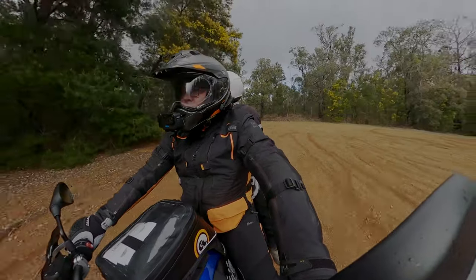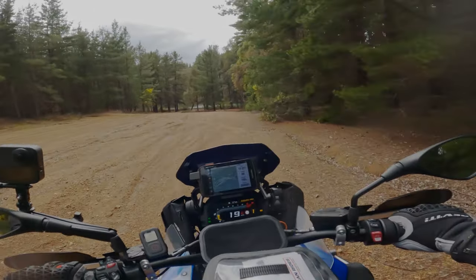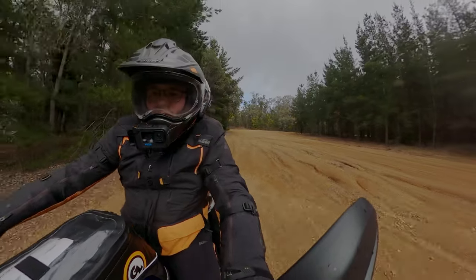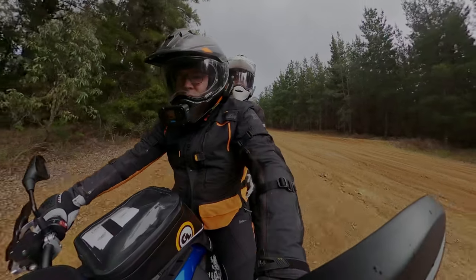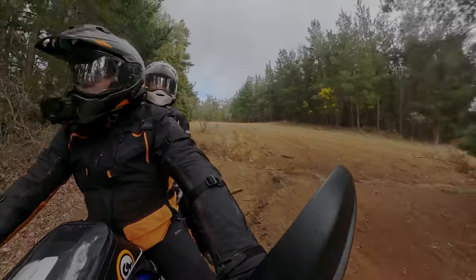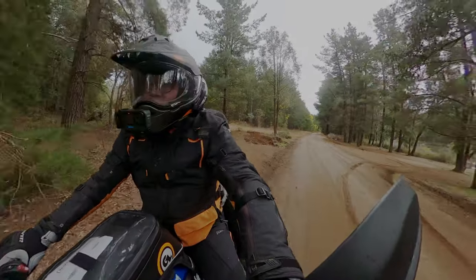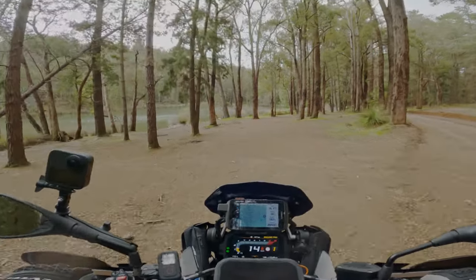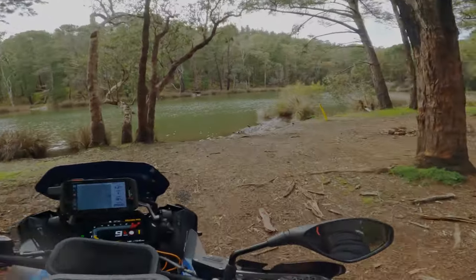Oh, much better! Look at all the water in there — it looks a bit better, doesn't it? You're committed now, you've got to go that way. The camera's not playing the game. Look — the water's right up again. Too good.